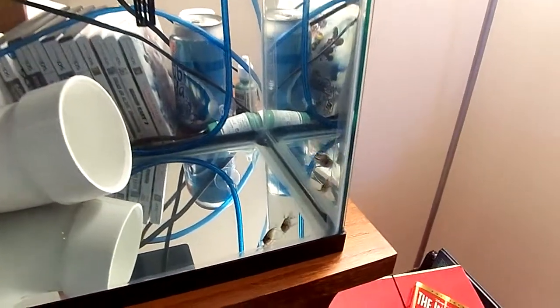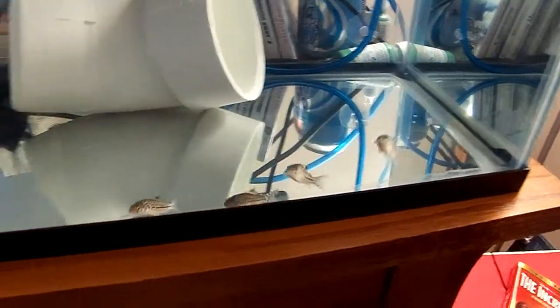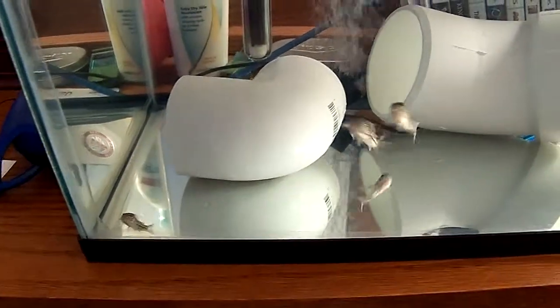Overall I think things are going well. They don't look like they're panicked or anything. They're letting me sit here and watch them. They're not running off into the corners and hiding, so that's pretty cool.